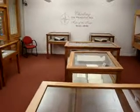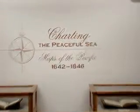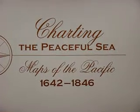There are plenty of things to see — don't be a stranger. Come on up to the third floor of Dunedin City Library and take advantage of 'Charting the Peaceful Sea: Maps of the Pacific, 1642 through to 1846.' Thanks for watching.